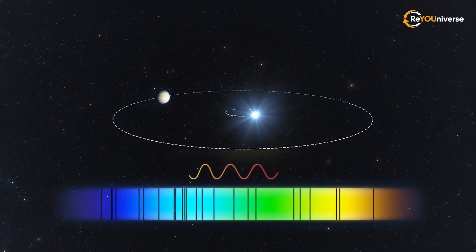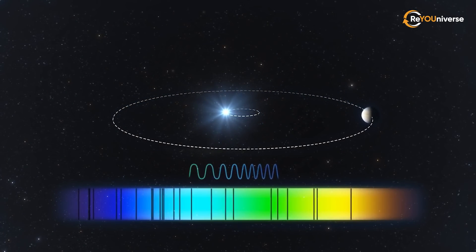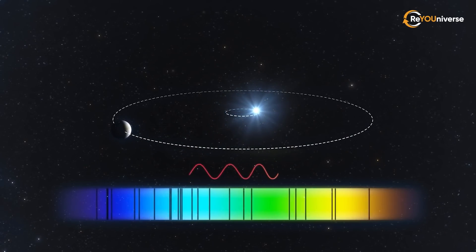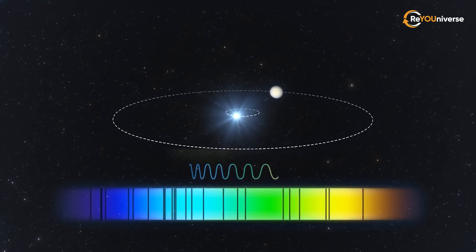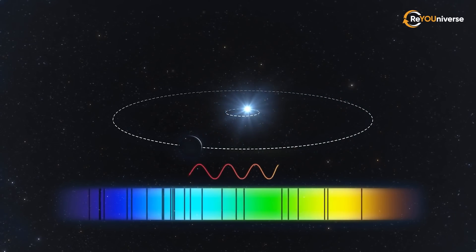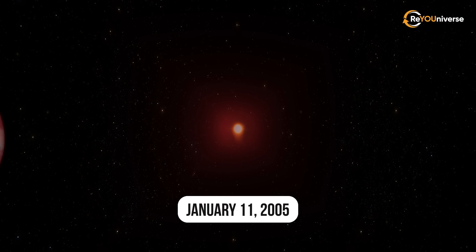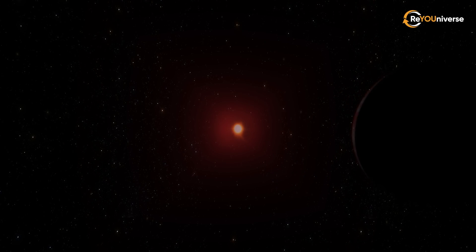This, in turn, changes the speed at which the star moves towards and away from the Earth — that is, a change in the star's radial velocity relative to the Earth. The star's radial velocity can be calculated based on the shift in the spectral lines caused by the Doppler effect. On January 11, 2005, the planet was seen crossing its star's disk, but back then, this event didn't gain any attention.